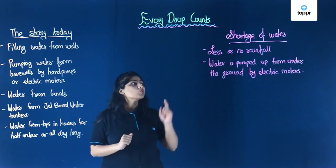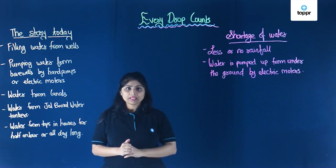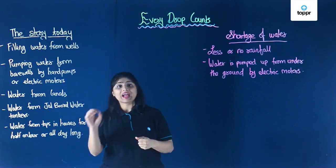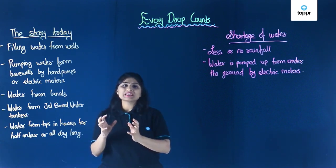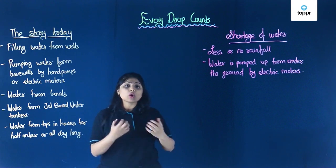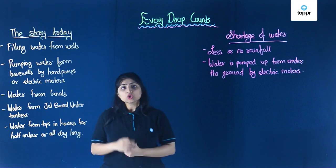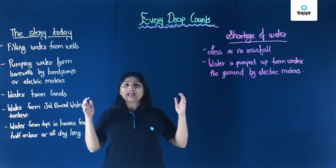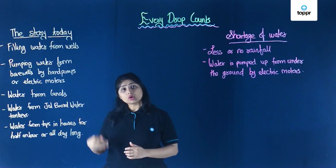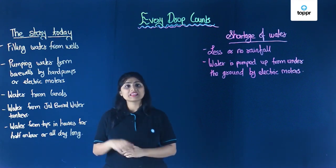The next reason is that water is pumped up from underground by electric motors, which brings up a large amount very fast. If we use hand pumps, the water that comes out is less and we utilize it accordingly. But with electric motors, groundwater starts decreasing rapidly. The wells which are drilled for taking out groundwater will dry up if the groundwater decreases, so this is one more reason for facing shortage of water.